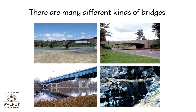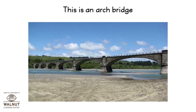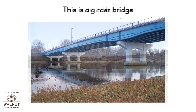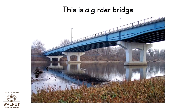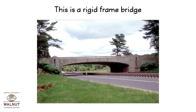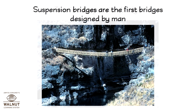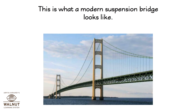There are many different kinds of bridges. This is an arch bridge. This is a girder bridge. This is a rigid frame bridge. This is a suspension bridge. Suspension bridges are the first bridges designed by man. This is what a modern suspension bridge looks like.